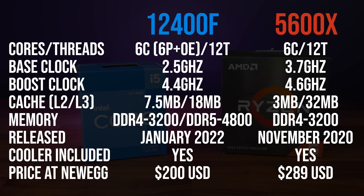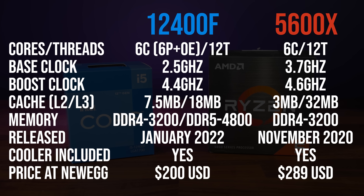Who has the best 6-core CPU right now, Intel or AMD? Let's find out. Both CPUs are 6-core 12-thread parts, but the Ryzen processor has a higher maximum boost clock and more cache.